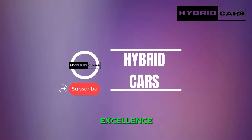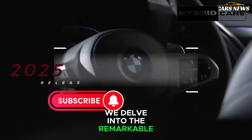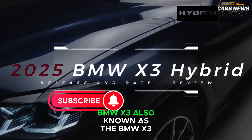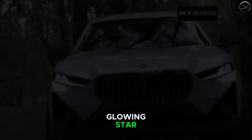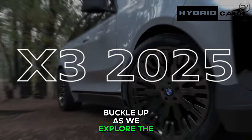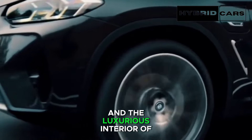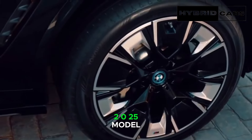Welcome to the Future of Driving Excellence. In this exclusive review, we delve into the remarkable features of the 2025 BMW X3, also known as the BMW X3 G45. Buckle up as we explore the captivating design, cutting-edge technology, and the luxurious interior of the new BMW X3 2025 model.